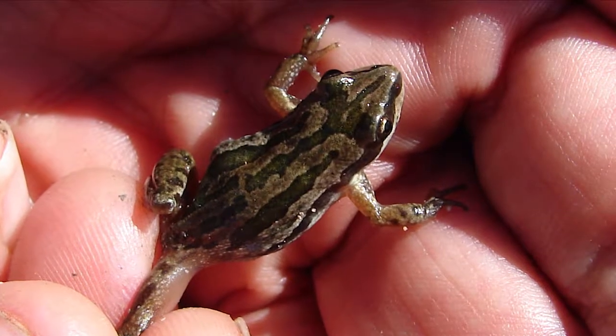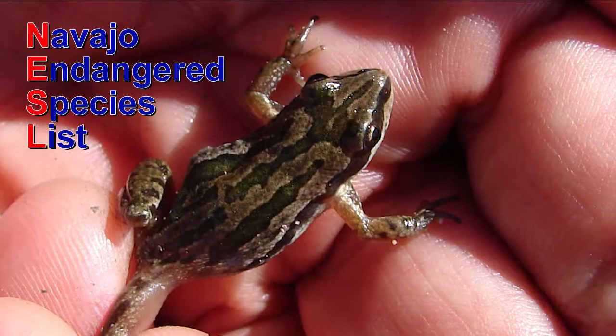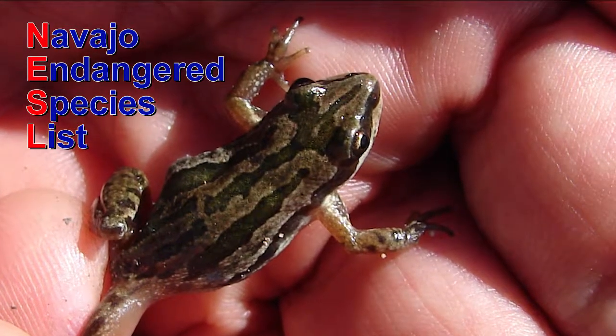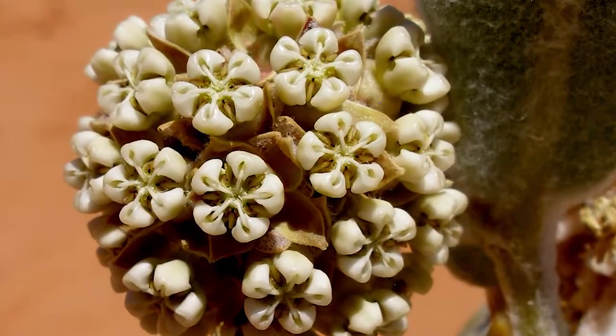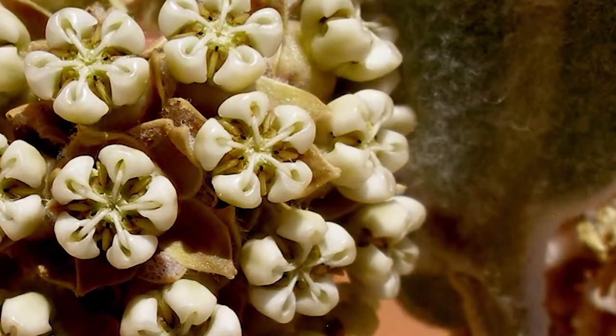In any case, this presentation will unfold the purposes and objectives of the Navajo Endangered Species List, affectionately and efficiently referred to as the NESL. The NESL is a list of species native to the Navajo Nation that may need assistance due to threats to their way of life.